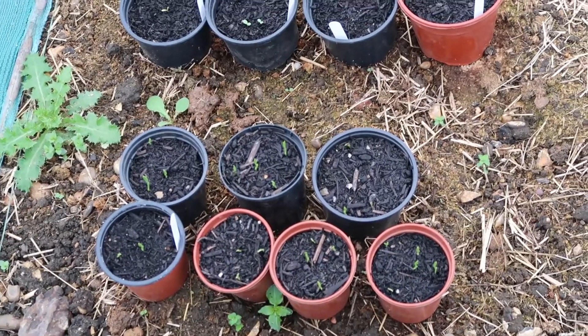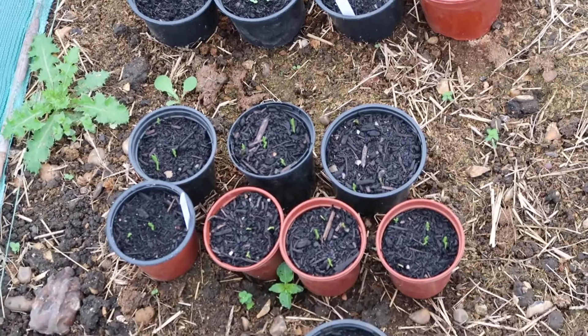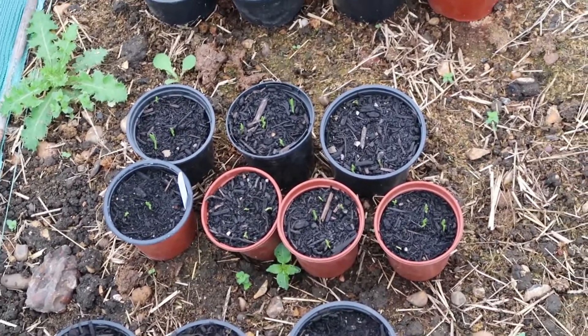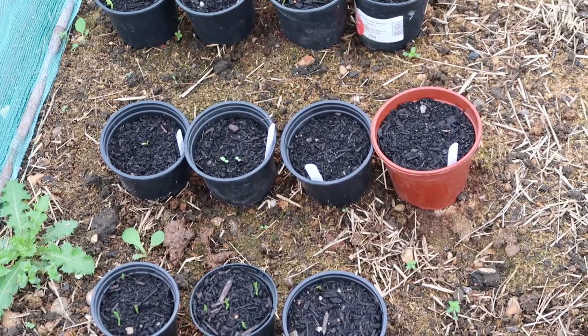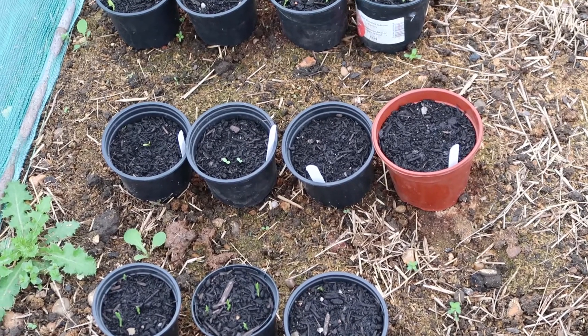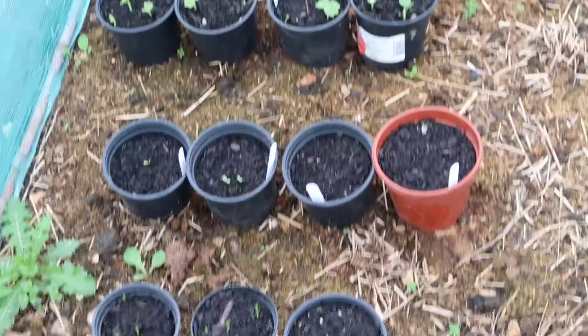I thought I'd give you a little update on my seedlings that are in my brassica cage. Here are my sweet peas and as you can see they're all starting to come through now. In the one behind I've got four pots with different flower seeds, and my asters are starting to come up.